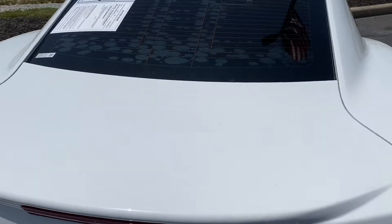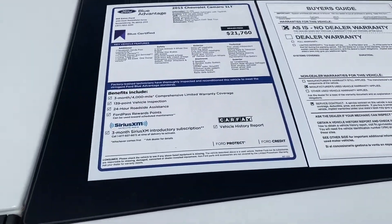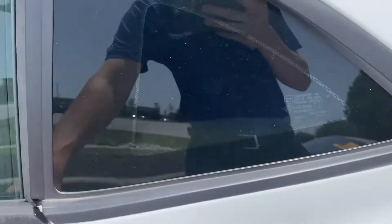For a 2015 it has very low miles. This is a blue certified vehicle, which is nice — three months, 4,000 mile comprehensive warranty. It has a 139-point inspection done to the vehicle.